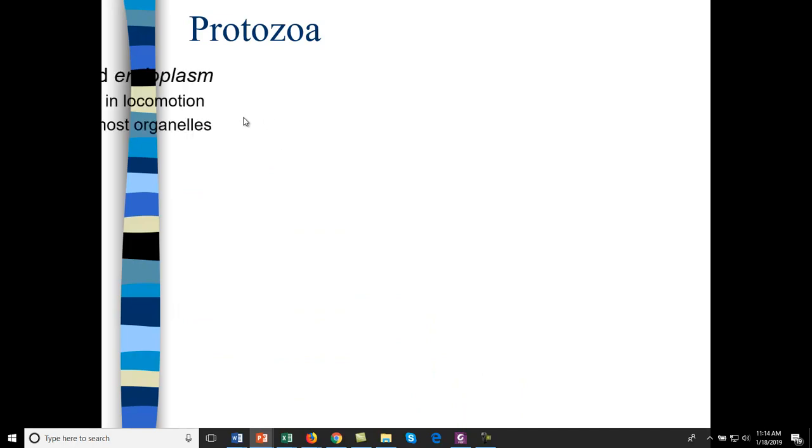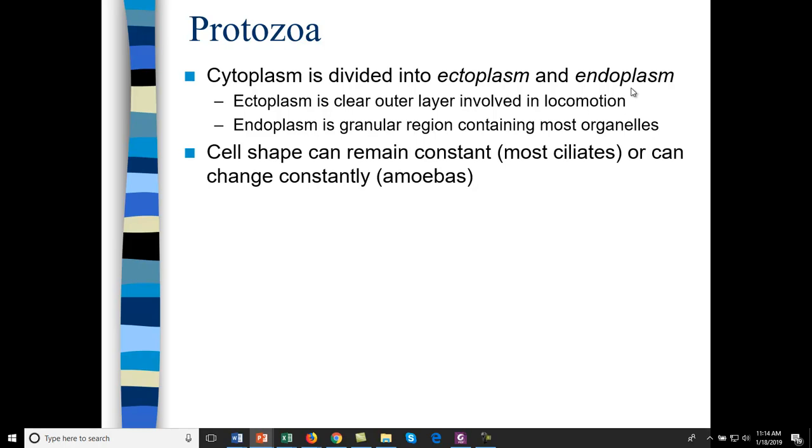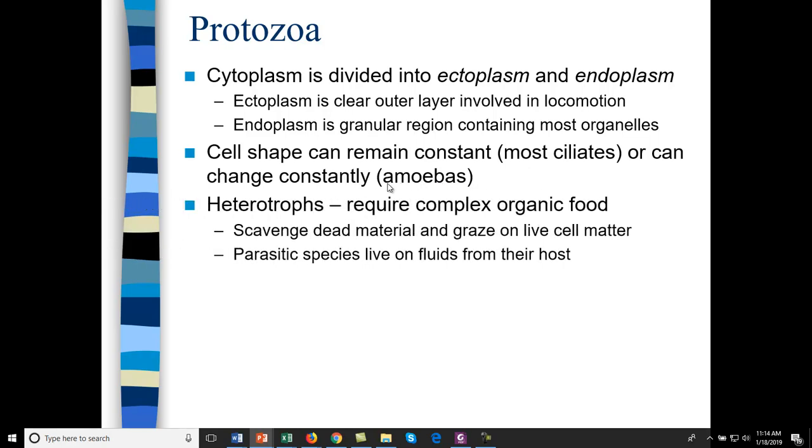The other subkingdom is protozoa. In protozoa, they have an ectoplasm involved in locomotion and an endoplasm that carries the rest of the organelles — so the cytoplasm is divided into two layers. Cell shape can remain constant, as in paramecium and other ciliates, or it can change constantly, like the constantly moving ectoplasm of an amoeba.